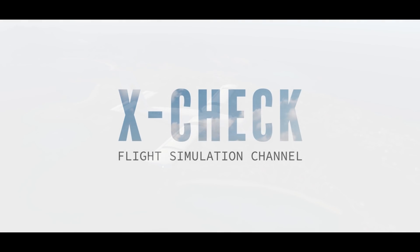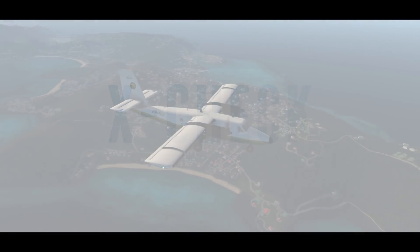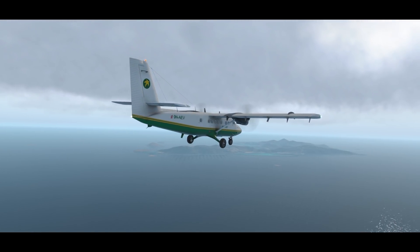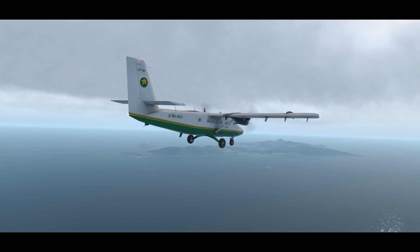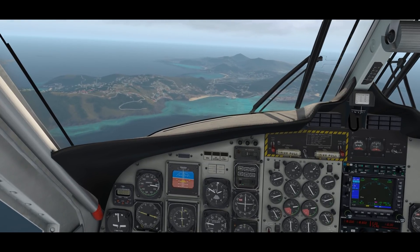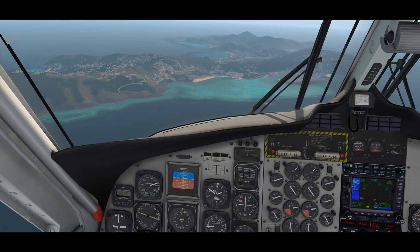Hello YouTube, this is Crash. Welcome again to a very exciting video. This time we're going to be flying really big aircraft into really small runways. We're going to be starting with this beautiful Otter. This is not exactly a big one, but we have to have a reference point, don't we. This is basically the kind of aircraft that tends to land here, so let's go give it a spin.